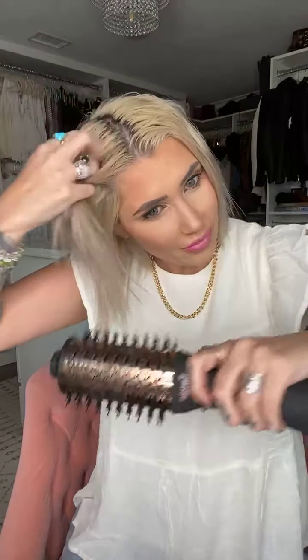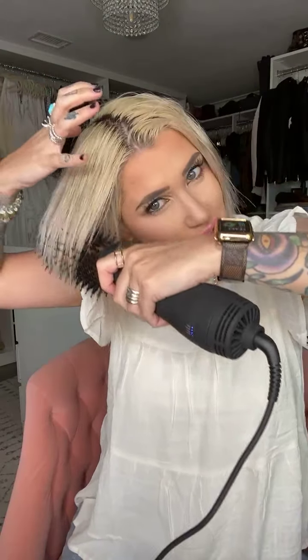I section different parts of my hair, go underneath, and slowly pull downward. Going under is going to give you the volume. Going on top is going to give you the sleekness. So I'm going to go back and forth with that.